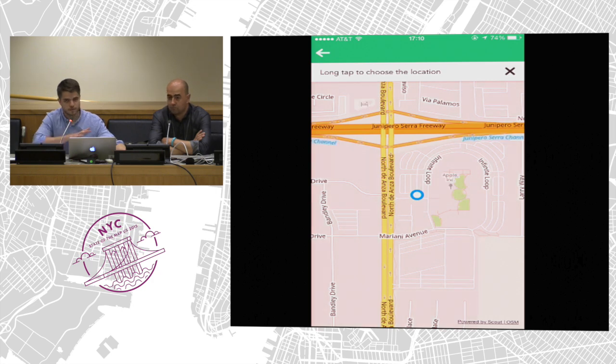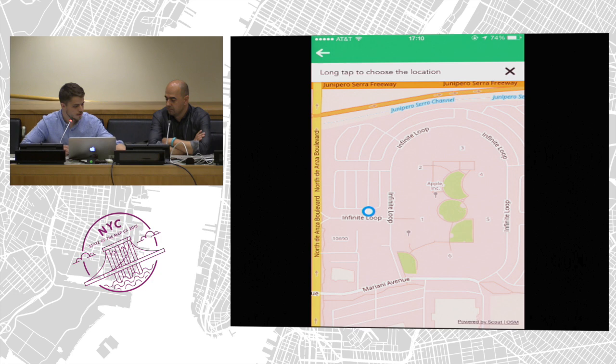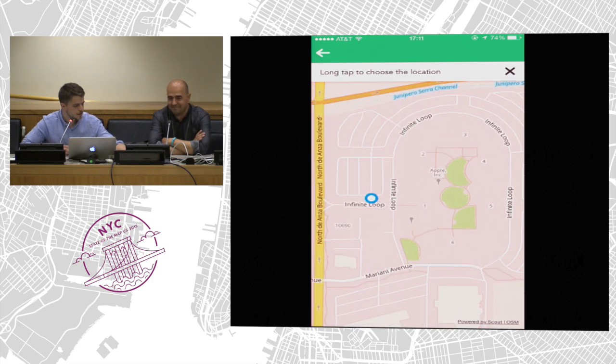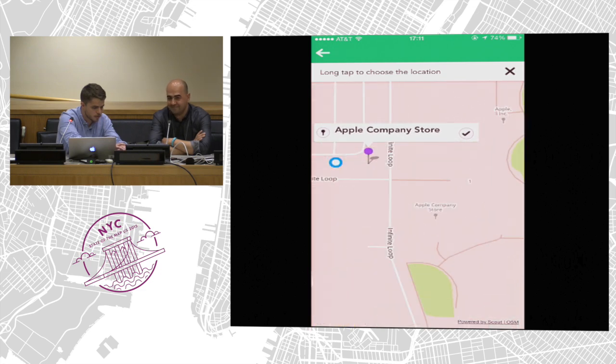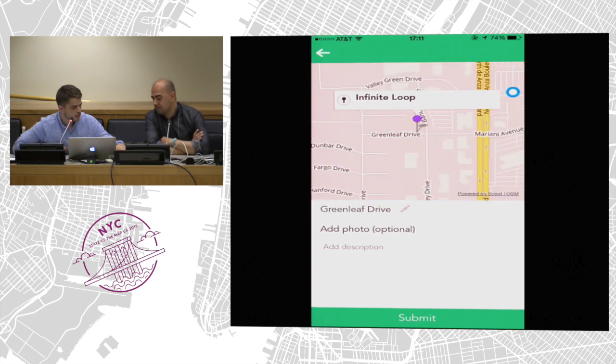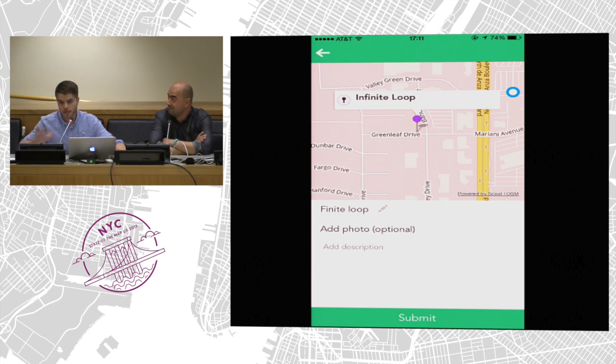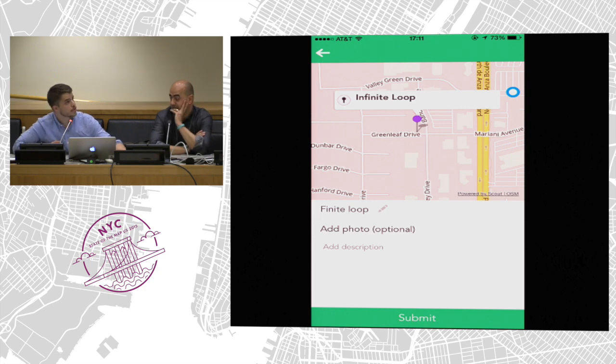Here we are — this is a fake location, we're not in Cupertino right now. Let's say we're here near a big fruit company and we try to correct the Infinite Loop name. We select Infinite Loop, and then we can simply say it's something like Finite Loop. We can optionally add a photo — maybe a street sign in this case — because this increases confidence that this report is real. Or add a description. We just submit this, and that's it.